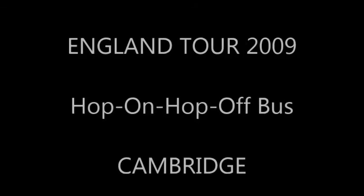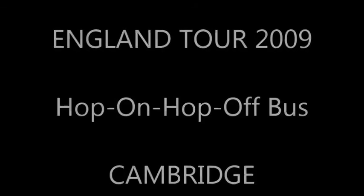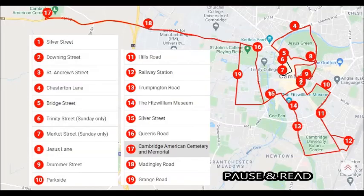This is our England tour 2009. We took the hop-on hop-off bus to look around Cambridge. Because we were already short of time, we got off and visited a few spots only. Here's an image of the red tour route around the city of Cambridge.